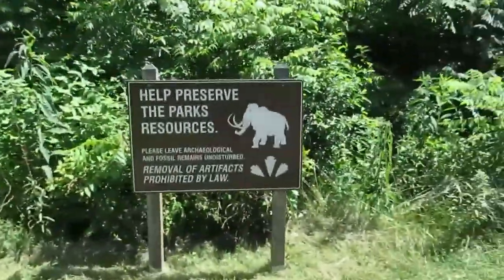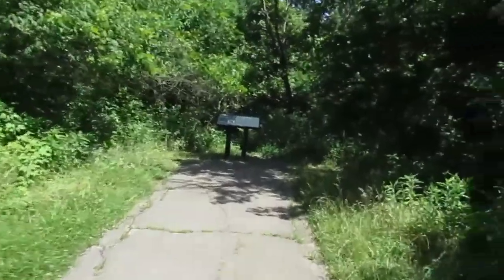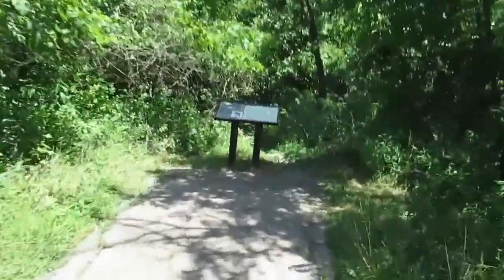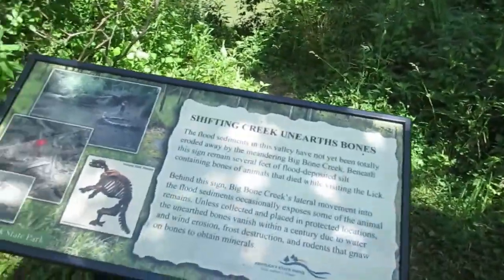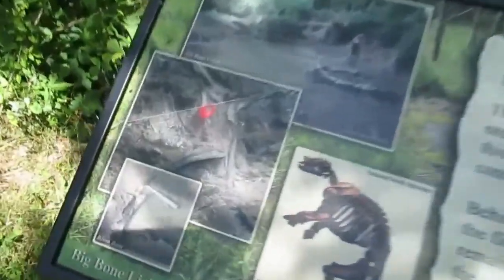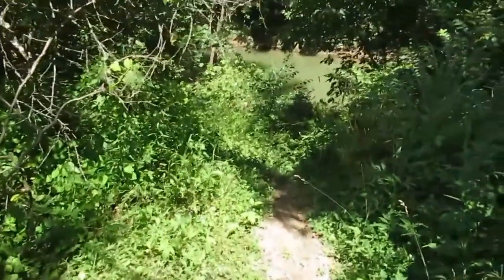Came to an impasse. Let's go see what this sign says. Shifting creek unearthed bones — oh yeah, you can see where they excavated and found the bones. There's a bison bone right there — I don't know if you can see it, but there it is. I'm not gonna walk down there though.